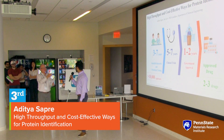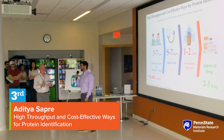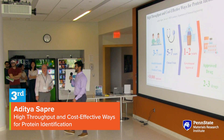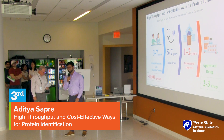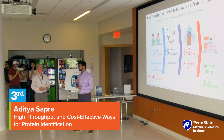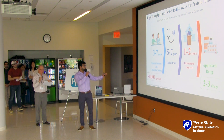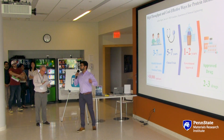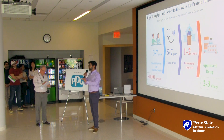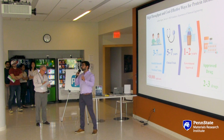Hi, everyone. I'm Aditya Sapre, a third-year chemical engineering graduate student, and I've been in this competition for the last two years. After learning from failures, it's very exciting to stand here and give a pitch in the final round. Do you know that out of 10,000 applicants, only two to three drugs get the final approval of launch after a long and stressful process? The major challenge in drug discovery is identifying the right protein from a mix of proteins that can bind with the right drug.